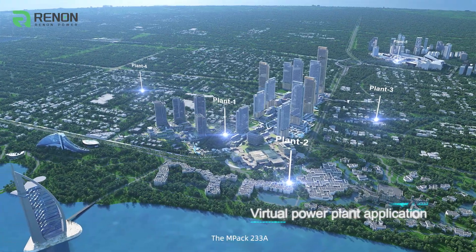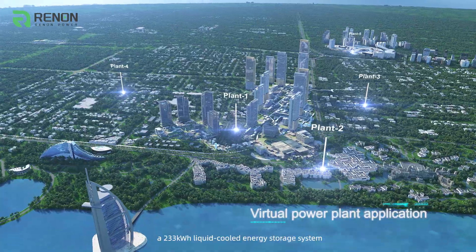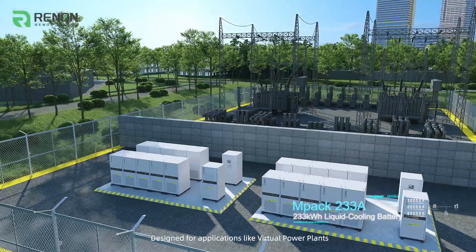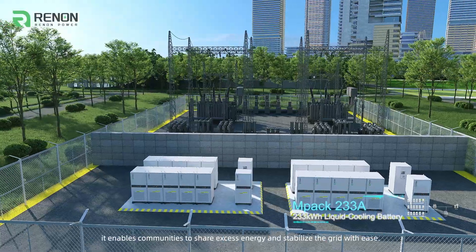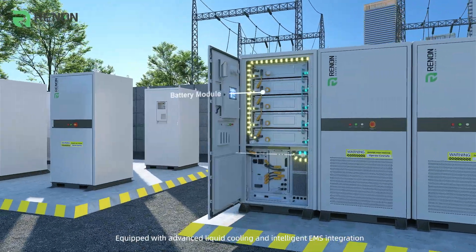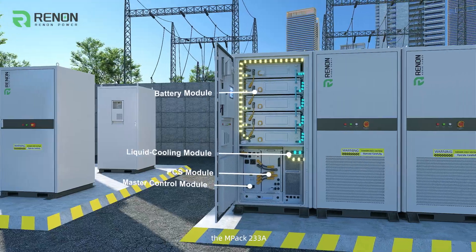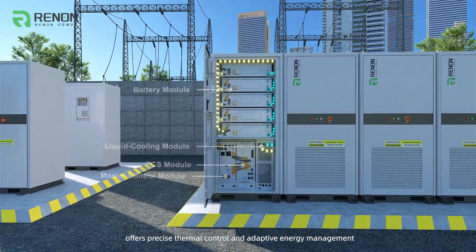The Impact 233A, a 233 kilowatt-hour liquid-cooled energy storage system, is the backbone of urban energy management. Designed for applications like virtual power plants, it enables communities to share excess energy and stabilize the grid. Equipped with advanced liquid cooling and intelligent EMS integration, it offers precise thermal control and adaptive energy management.